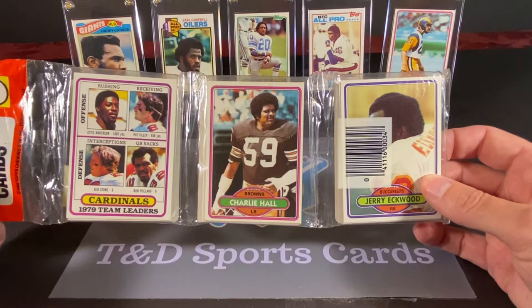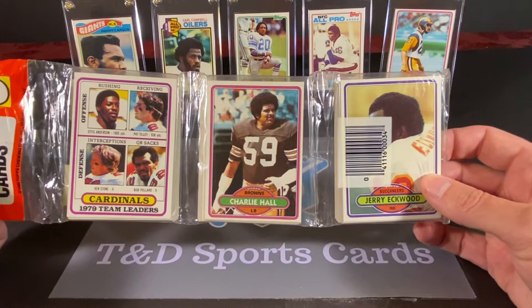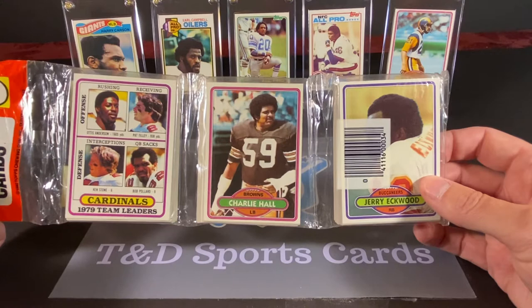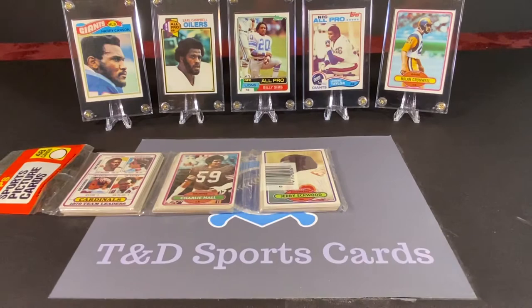And there are loads and loads of Hall of Famers. There's a really nice Walter Payton card in here, pictured of him, I believe, in the now-gone Pontiac Silverdome. So like I said, there's lots of potential Hall of Famers and stars we could find in here. Let's get into ripping this open and see what we can find.